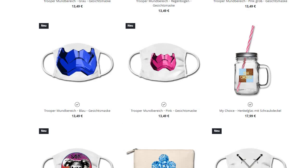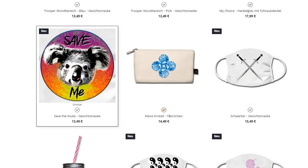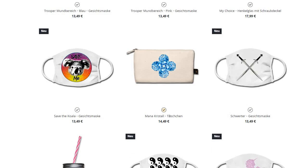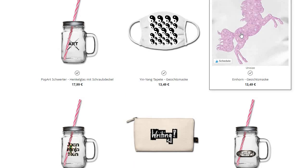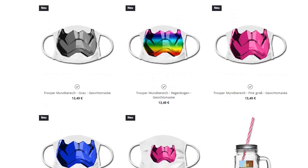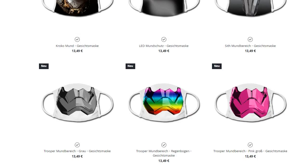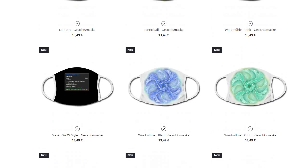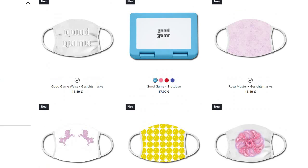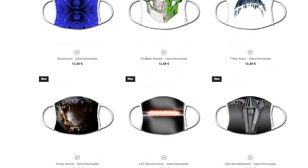I enabled the mask feature for all of my old designs as well. I'm really not sure what I should get for myself. I'm torn — I like them all, of course, because I designed them. But the rainbow trooper mask...